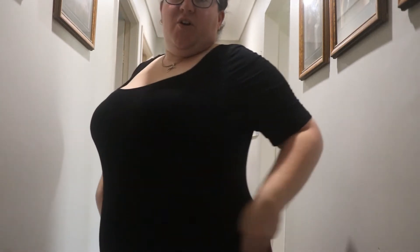Outfit number two is this bodysuit that I bought. It is really comfortable, really soft, and it's the first bodysuit I've ever owned. It's one of many that I'm probably going to buy down the track because it is just so comfortable.